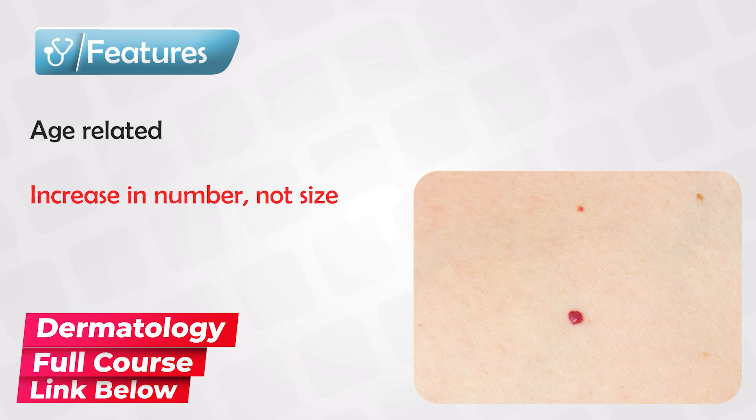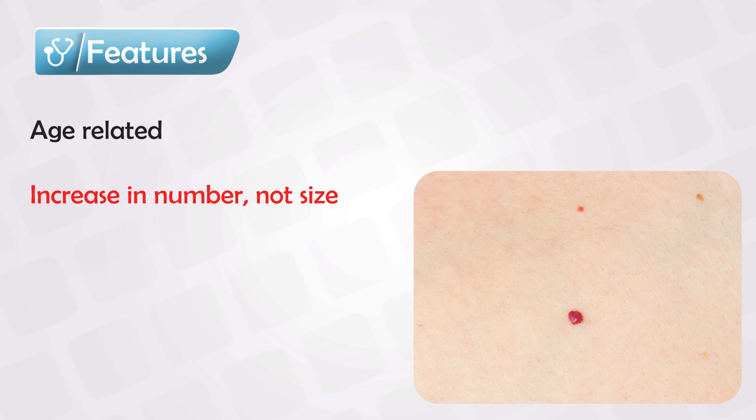Whenever we say cherry angioma, this means that the growth is made of both blood vessels and the lymphatic system as well — so if we take a sample, we will see lymphatic vessels and blood vessels. Cherry hemangioma, on the other hand, means that the sample only contains blood vessels and no lymphatic system at all.